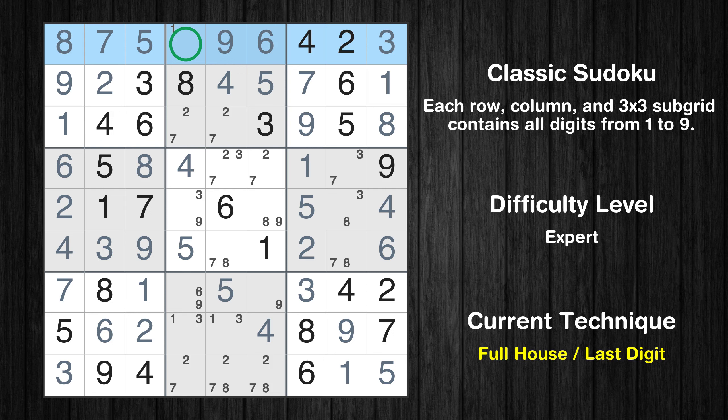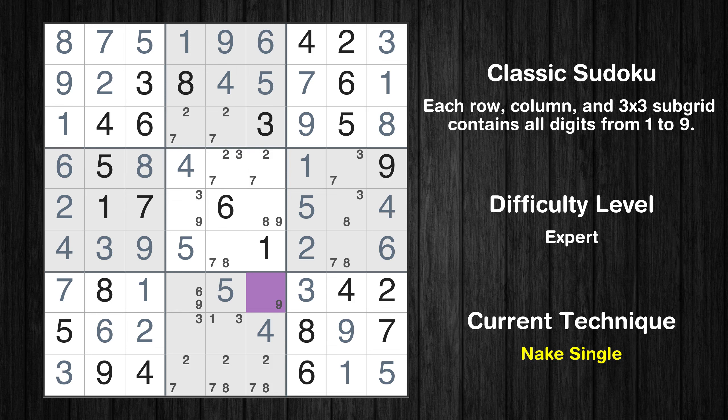Only one is missing in the first row. Cell row 7 column 6 is a naked single. Only six is missing in the seventh row.